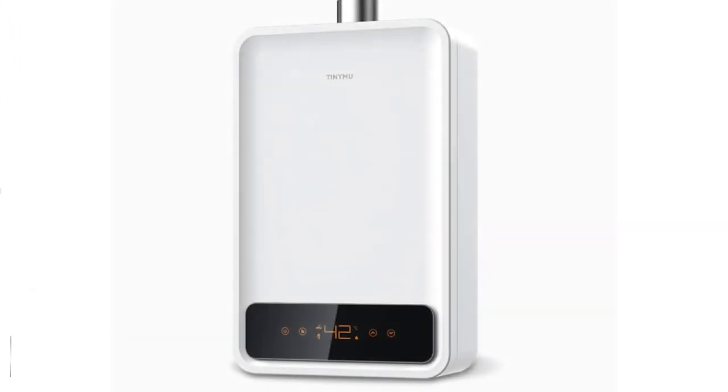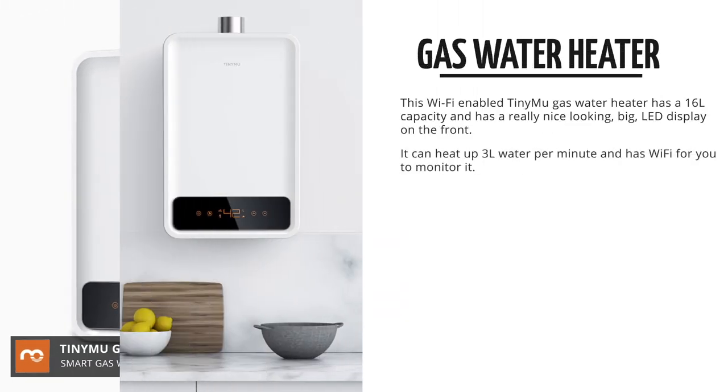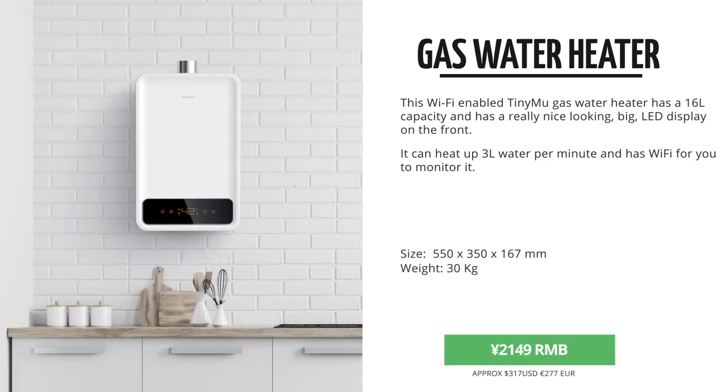Now they move into the hot water business with this gas water heater. This one can heat up to 16L per minute. And I really like the design of this one, with that really nice and big LED display on the front.